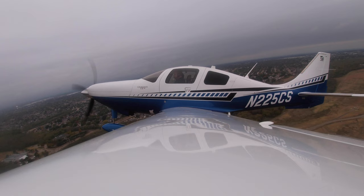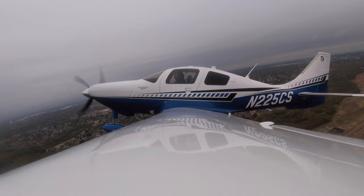TTX 225 Charlie Sierra, fly heading 180, maintain 2000, contact departure. Good day. 180, 2000, go to departure. Departure, TTX 225 Charlie Sierra, 1300 for 2000. Climb to 5000.